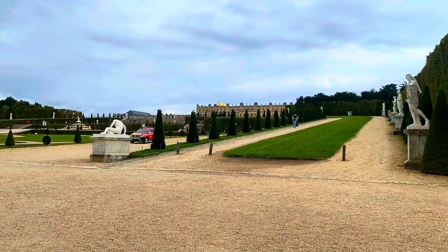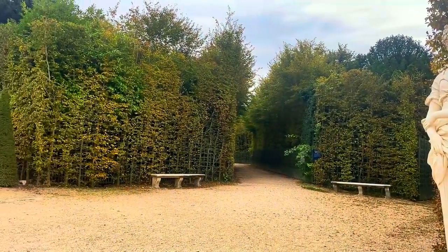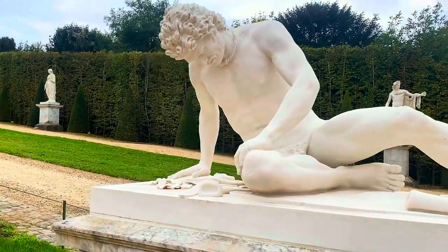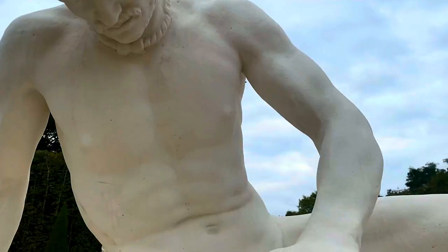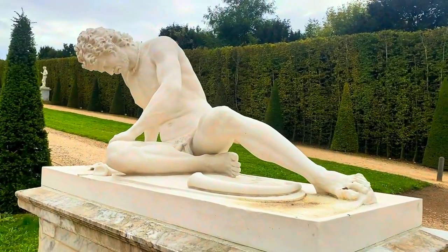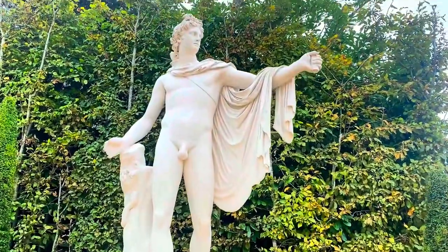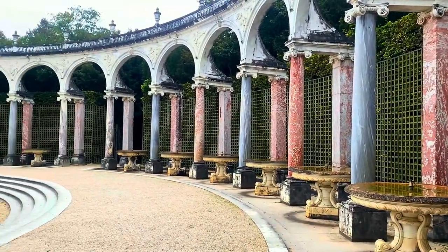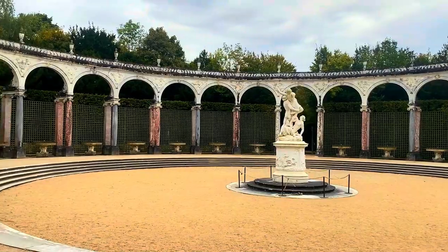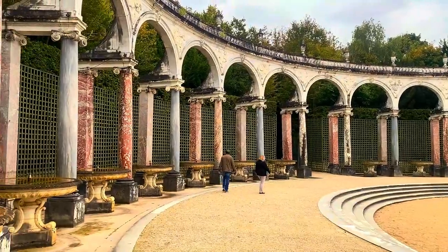Made of bronze, marble and lead, 221 works of art in the Versailles gardens make it the biggest open-air sculpture museum in the world. Apollo is perhaps the most remarkable statue in the gardens, as it serves as a metaphor for King Louis XIV, who was called the Sun King. Exploring Versailles through its sculptures allows us to appreciate one of the most beautiful pages in the history of French art.